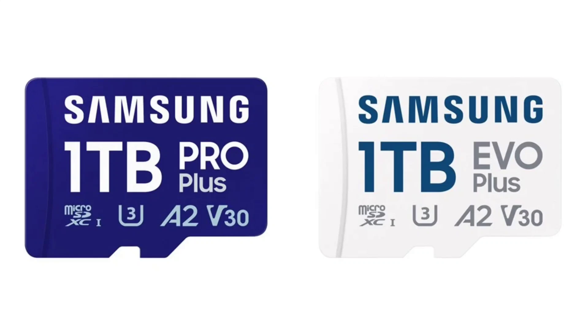The new Pro Plus and Evo Plus microSD cards come in a range of capacities, from 128GB to a staggering 1TB. The Evo Plus even offers an additional 64GB option. This translates to storing a massive amount of data on the go.